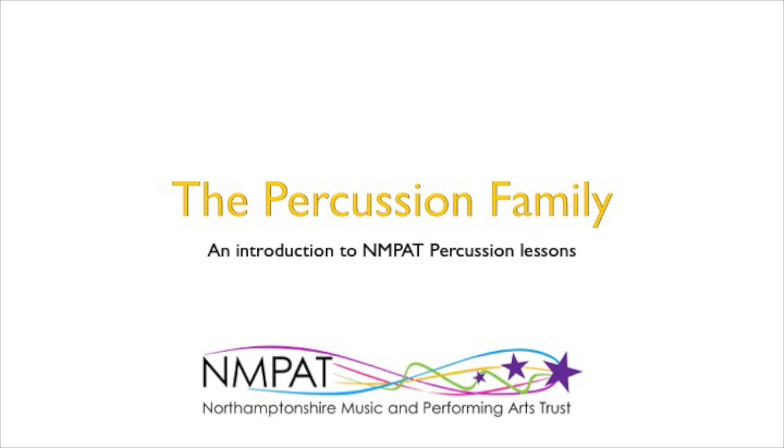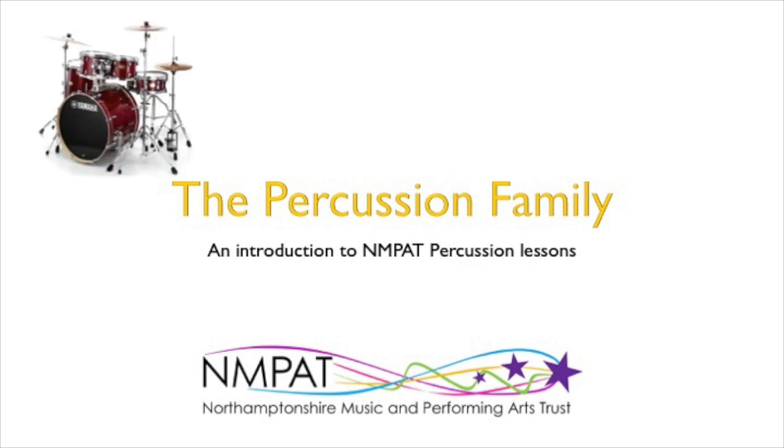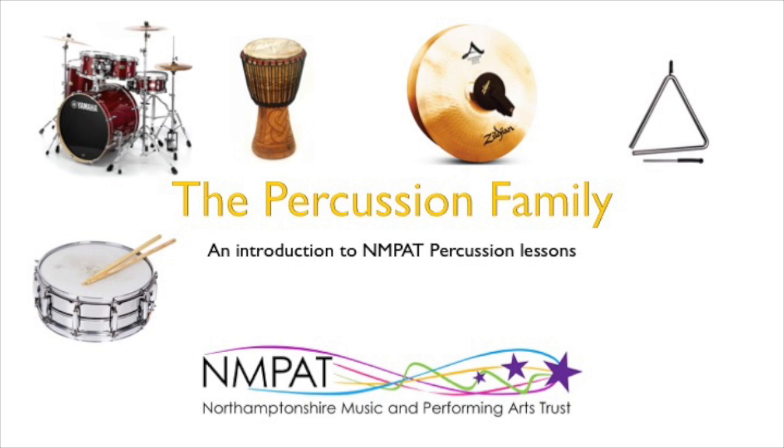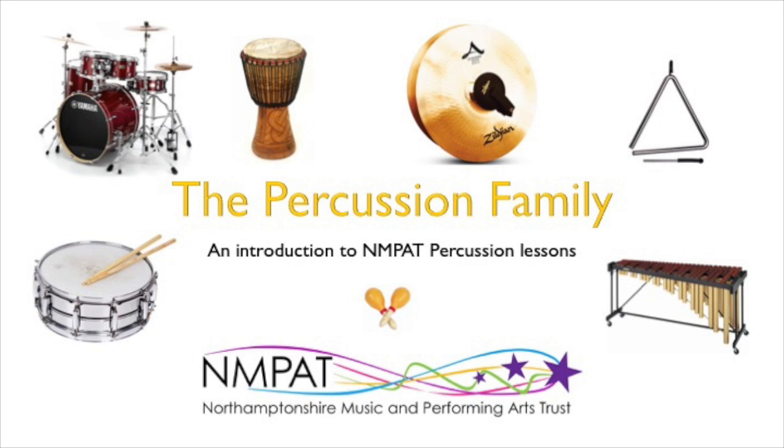Welcome to this introduction to the Percussion Family from Northamptonshire Music and Performing Arts Trust. The Percussion Family is the oldest and the largest instrumental family. Any instrument that can be struck, hit or shaken to make a musical sound is classed as percussion. Percussion is about playing rhythms, beats and tunes. We have so many cool instruments that we can play with beaters or our hands.